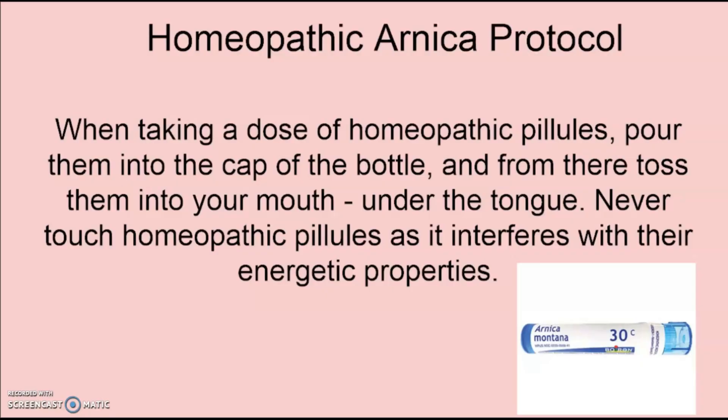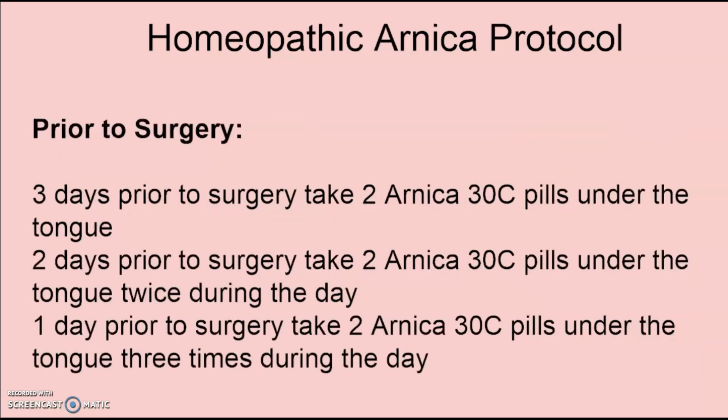Here is the homeopathic Arnica protocol. When taking a dose of homeopathic pillules, pour them into the cap of the bottle and from there toss them into your mouth under the tongue. Never touch homeopathic pillules as it interferes with their energetic properties. Three days prior to surgery, take two Arnica 30C pills under the tongue once. Two days prior to surgery, take two pills twice during the day. One day prior to surgery, take two pills three times during the day — so you can see you're slowly ramping it up.